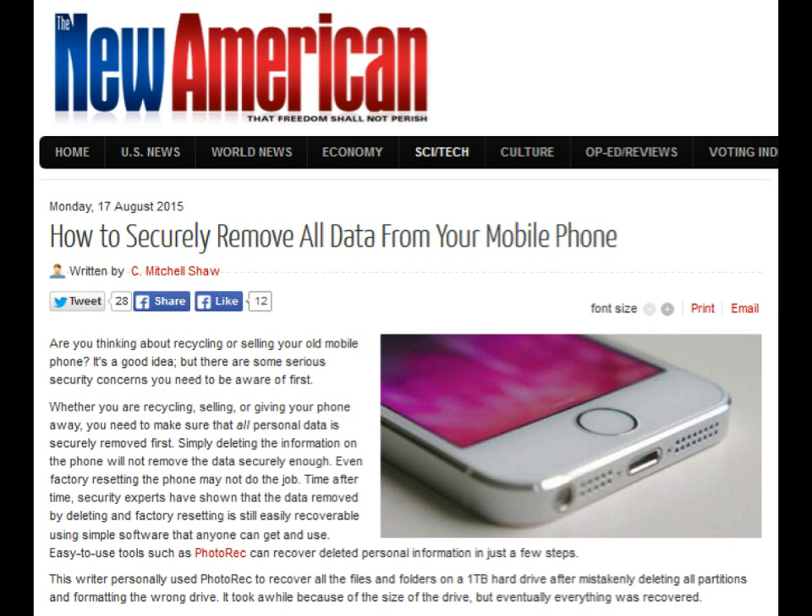The FTC's advice for phones: factory reset your phone and remove the SD and SIM cards. According to the FTC website, first, try to use the factory reset. Many devices allow you to wipe your device and clear nearly all the information in its memory — sometimes called a hard reset or factory reset. You may be able to save or transfer the information to your new device before you delete it from your old one. For detailed instructions, read your owner's manual or check the website of your mobile provider or the device manufacturer. Second, remove or erase SIM and SD cards. Many mobile devices store information on a SIM card or an external SD card as well as in the device's internal memory.